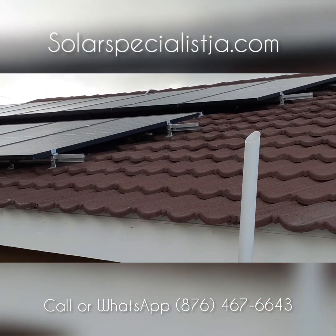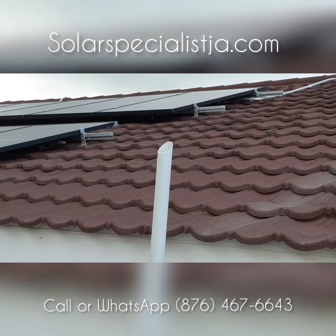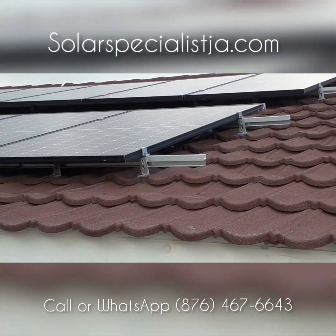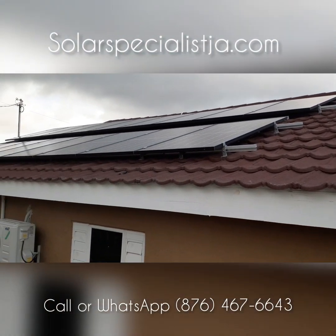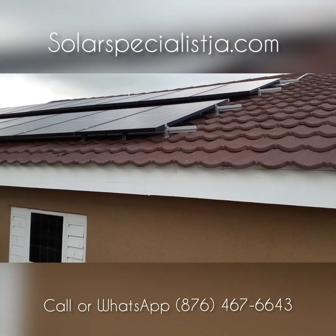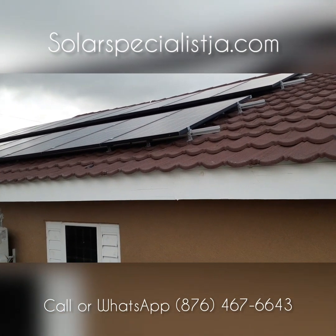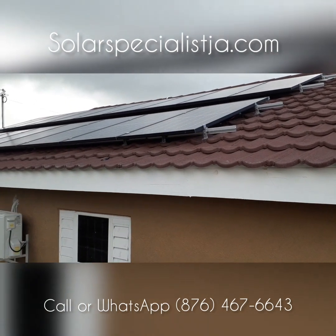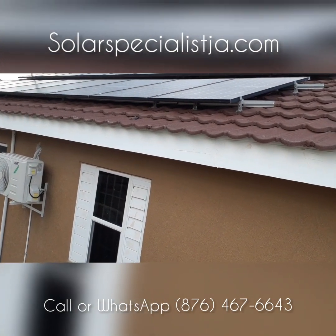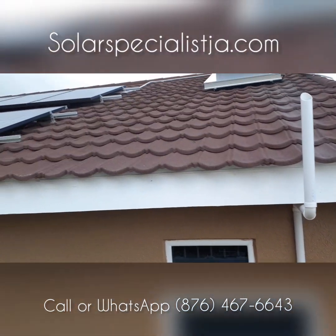This free energy is all around us every day — this is the power of solar. Solar Specialist JA dot com, 467-6643, give us a call. We do solar the right way, the way it's supposed to be done. If you want a quality installer that won't cut corners — because the best work isn't always the cheapest, and it can't be — we do a high-quality installation and ensure everything is working properly.